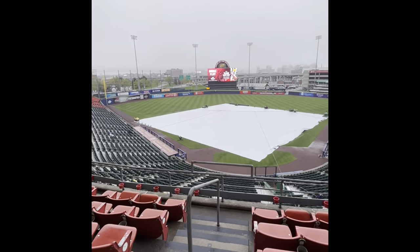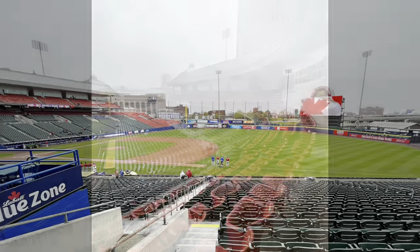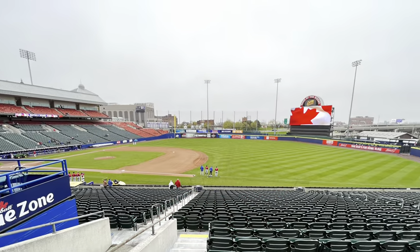Sahlen Field was built for an MLB franchise and seats around 16,600 people. It is also known as the first retro classic stadium in the world.